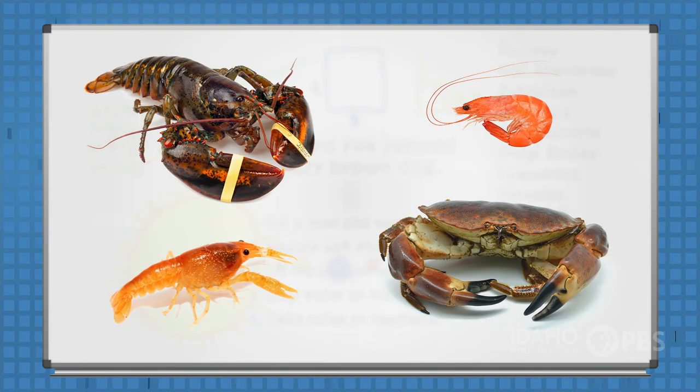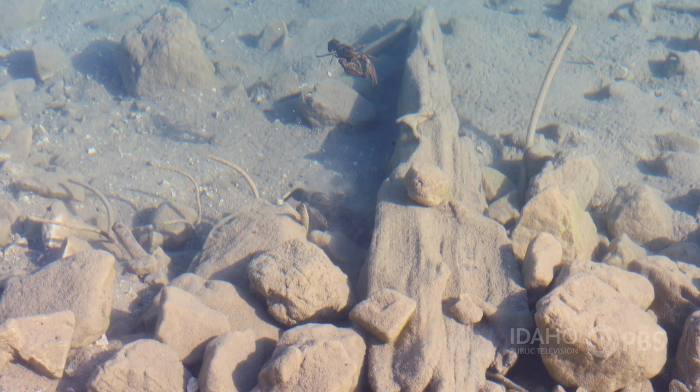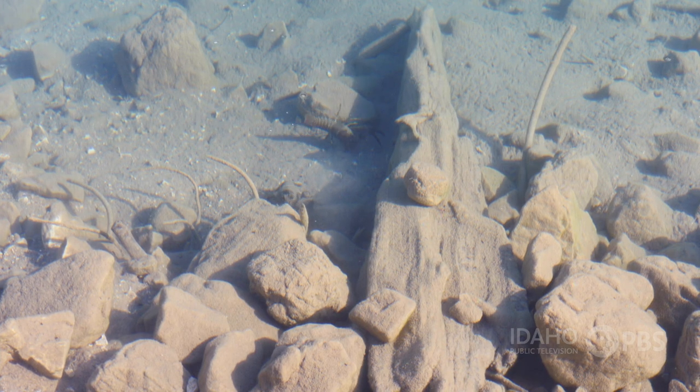Crayfish look a lot like their cousins — lobster, shrimp, and crab. They have an exoskeleton, a hard shell that protects their body, and they're perfectly adapted for their muddy water environment.